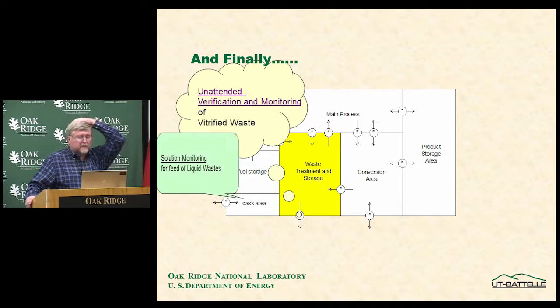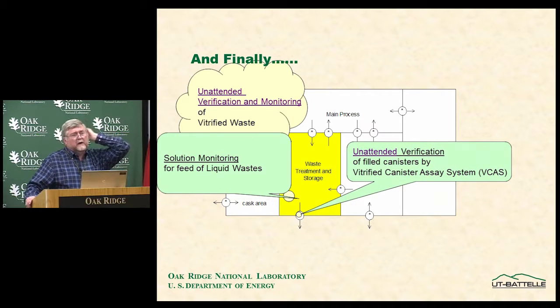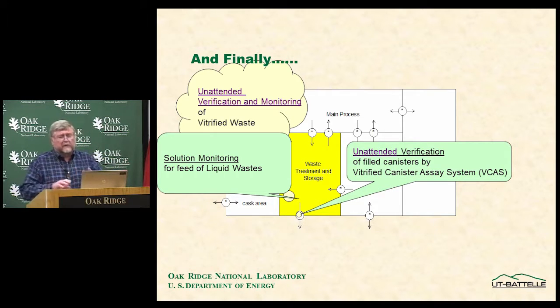Unattended verification and monitoring of vitrified waste addresses the need to be sure all waste went to the melter and was actually vitrified rather than left as liquid. This is handled by the vitrified canister assay system, which uses fission chambers — U-235 and U-238 chambers — as an indication of whether vitrification occurred. Solution monitoring from the waste tank into the vitrifier verifies that all material goes into it.